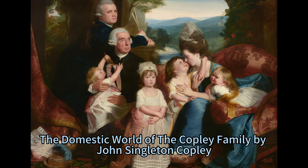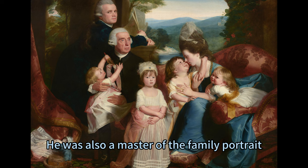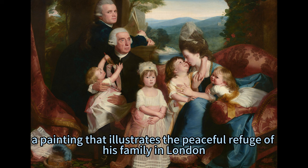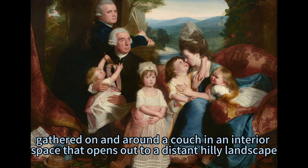The Peaceful Refuge: The Domestic World of the Copley Family by John Singleton Copley. John Singleton Copley was one of the most renowned painters of the 18th century, known for his realistic and refined portraits of the American and British elites. He was also a master of the family portrait, a genre that portrayed the likeness and personality of his relatives and friends. Among his works is The Copley Family, a painting that illustrates the peaceful refuge of his family in London. Painted in 1776–1777, this horizontal portrait features three adults and four children gathered on and around a couch in an interior space that opens out to a distant hilly landscape.